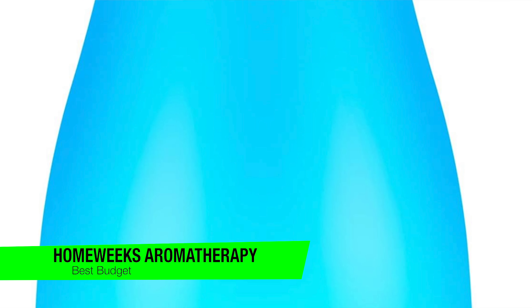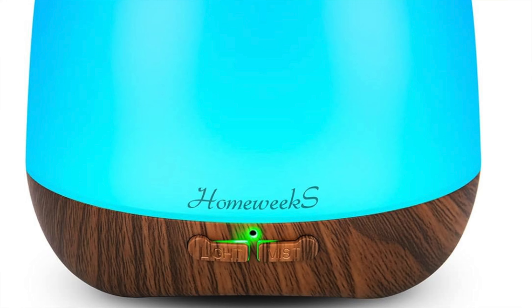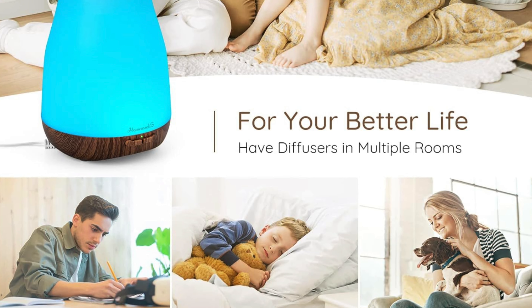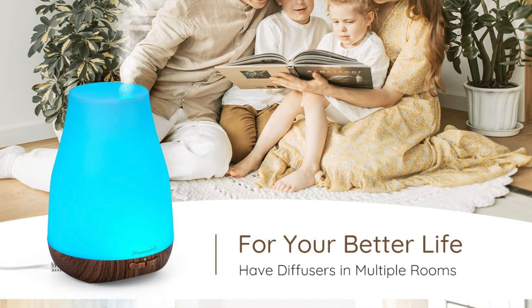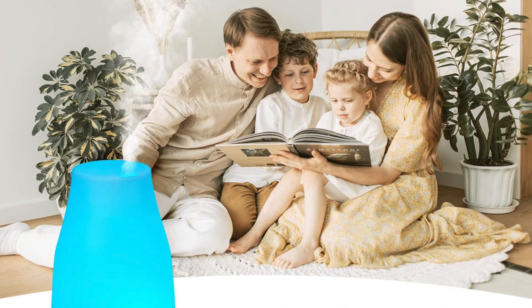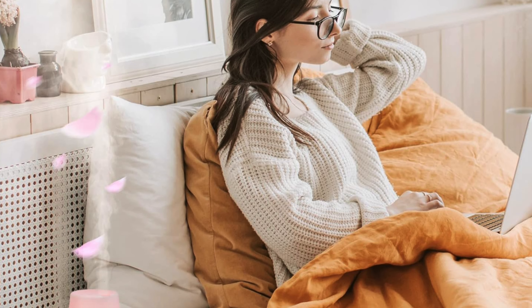The next one on the list is my recommendation for the best budget option — this is the Homgeek Aromatherapy Essential Oil Diffuser. Penny pinchers and scent enthusiasts, let's talk about this one. This little gem is like finding a luxury spa treatment in the clearance bin — it's the budget-friendly answer to your aromatic prayers, promising to turn your home into a fragrant paradise without emptying your wallet. Key features — size and power: don't let the size fool you; this diffuser packs a punch stronger than a kangaroo in a boxing match.